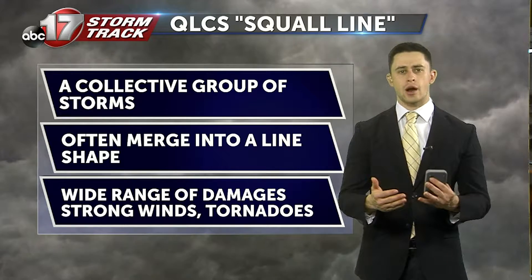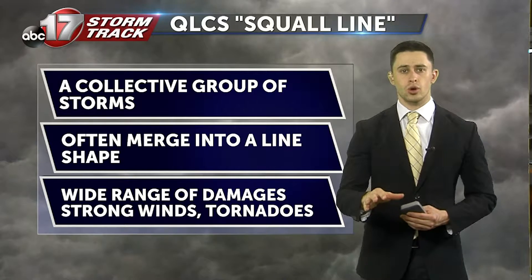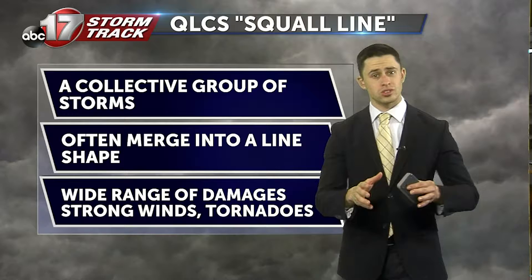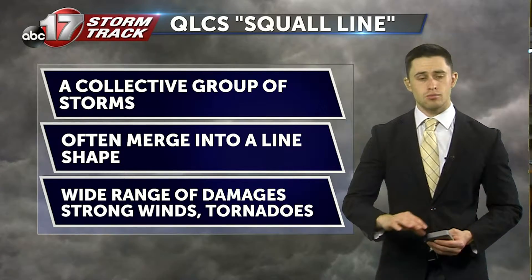Earlier today, we saw widespread showers moving through central Missouri. Now, this is part of a greater system known as a QLCS, or squall line. It's a collective group of storms that often merge into a single line and they move together.